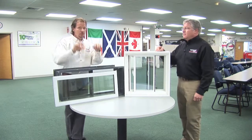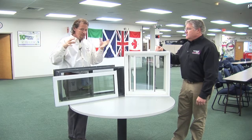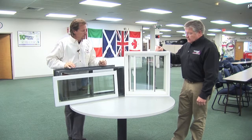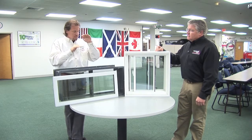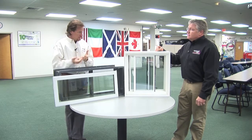One thing we know about houses: they blow air out at the top and suck air in at the bottom. In the middle, there's less difference in air pressure between inside and outside. So if we're going to deal with windows, the most important place is the farther down from the middle of the house we go — the more air from the outside will leak in.